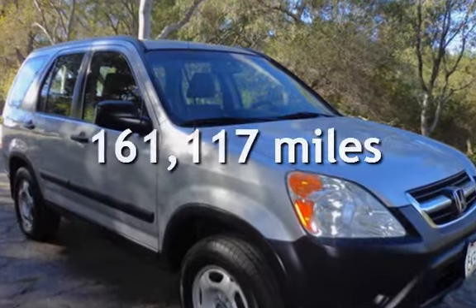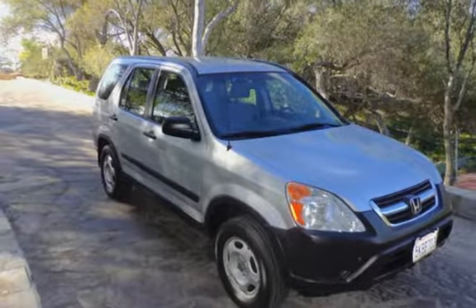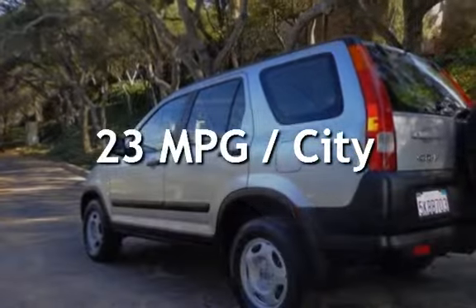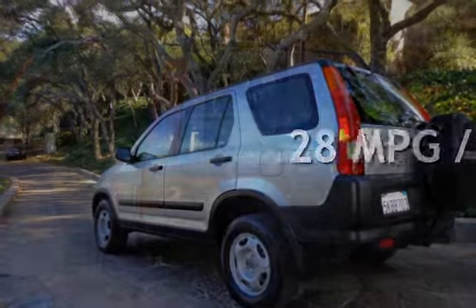This Honda has less than 162,000 miles on the odometer. Estimated fuel economy for this vehicle is 23 miles per gallon in the city and 28 miles per gallon on the highway.